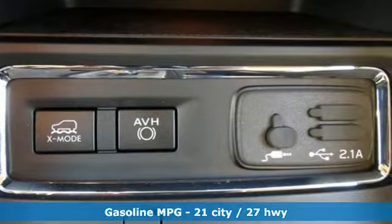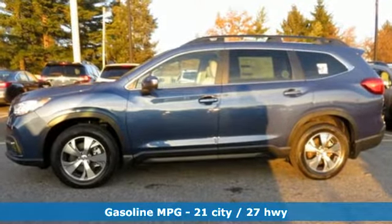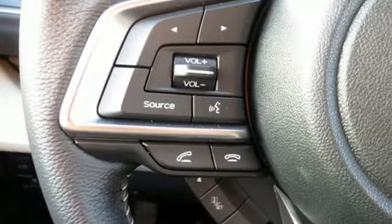Intercooled turbo H4 engine, dual zone climate control, streaming audio, front heated bucket seats, power heated mirrors,